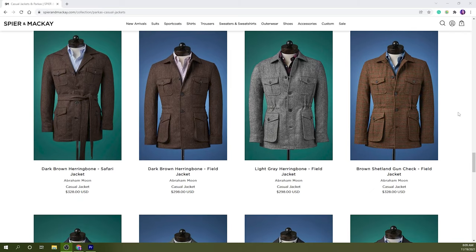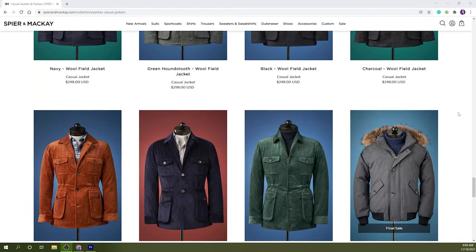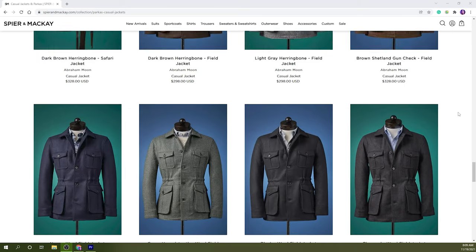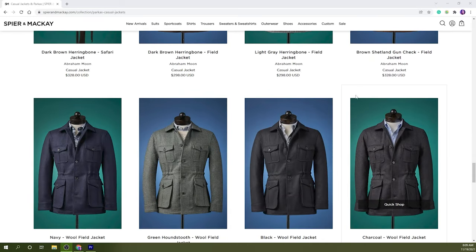Spier & Mackay brought back their field coats this season in spectacular fashion, in a plethora of fabrics with a variety of colors and patterns. Since I spent so much of my menswear budget last fall/winter season acquiring sport coats, I decided this season I wasn't going to miss out.